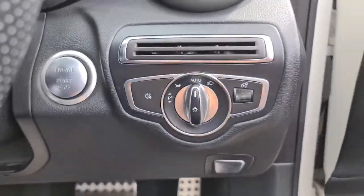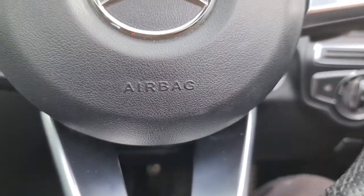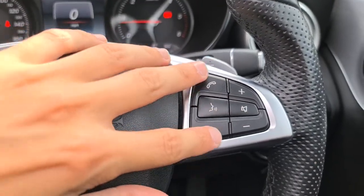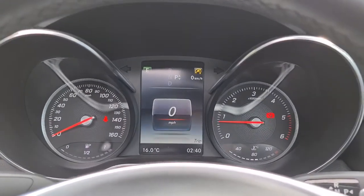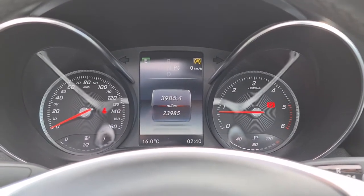You've also got your auto lights and start-stop. As long as the key's in your pocket and your foot's on the brake, it'll start up for you. You've got your electronic handbrake just here, and a multi-function steering wheel so you can answer calls, adjust the volume, as well as adjust the cruise control. It is free of any warning lights whatsoever and it's done just over 23,900 miles.